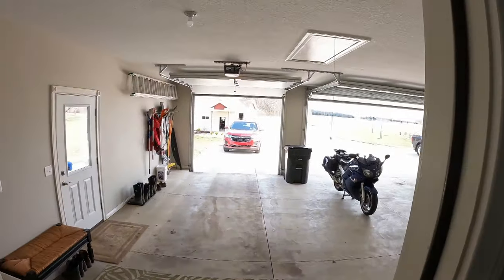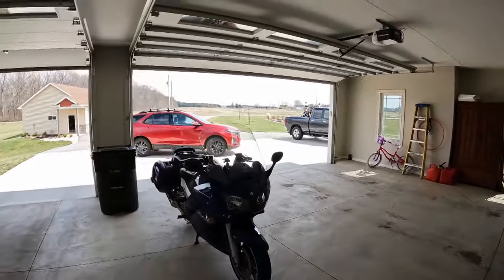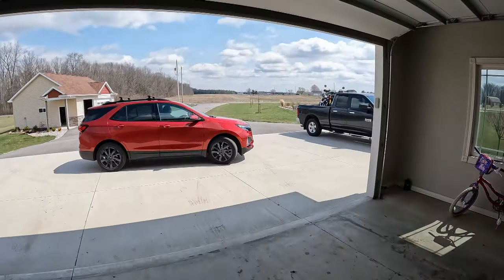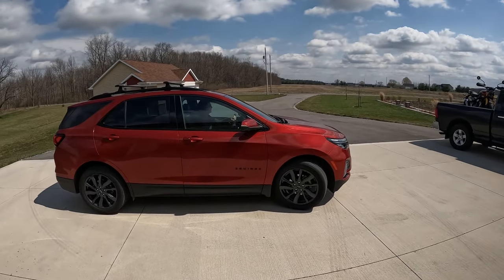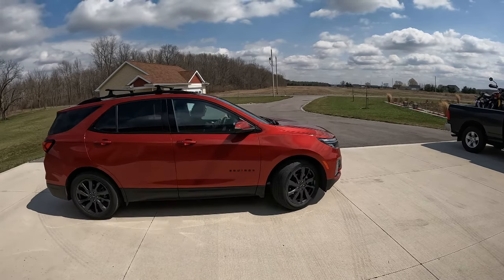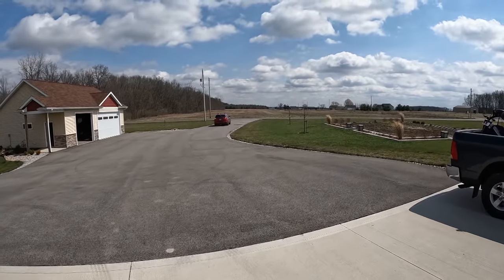She has spotted the new motorcycle in the back of the truck, but it looks like my Super Tenere, so she thinks I put the Super Tenere in the back of the truck. Now she's looking at it again. I think she's becoming suspicious. And there she goes — speeding away angrily in her Equinox.